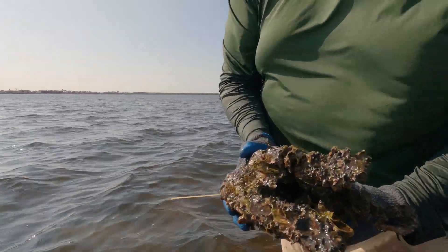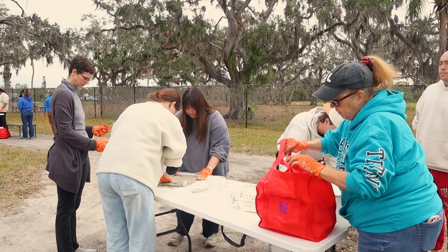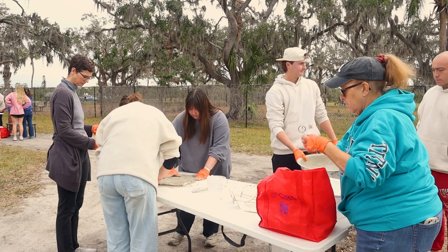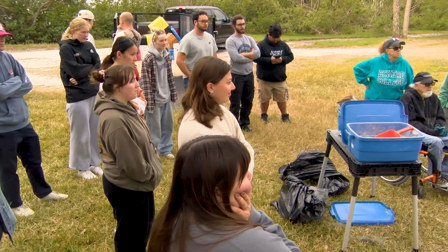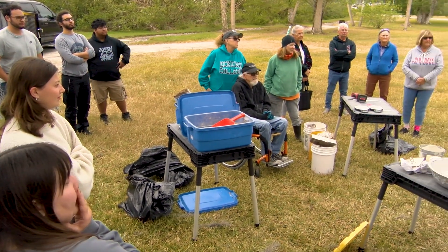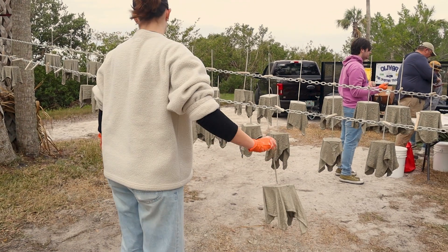I started Oyster River Ecology to get more large-scale ecological restoration projects done in the area I've grown up in, which is Manatee County, but also Sarasota, Hillsborough, and Pinellas. I wanted to get more projects done but also do them in a way that involves as many people as possible, because there's such an appetite out there for people to involve themselves and be part of the solution to improving our environmental quality. It's filling a niche to get big things done and engage hundreds of thousands of people that want to help.